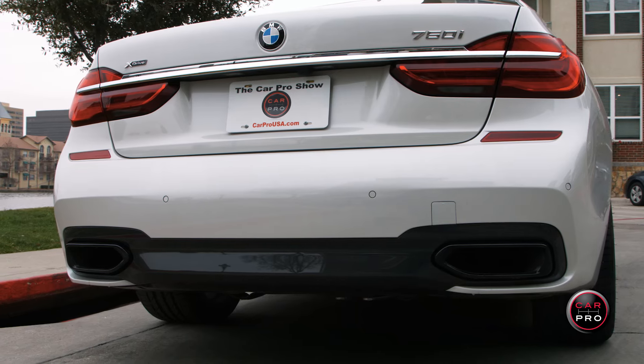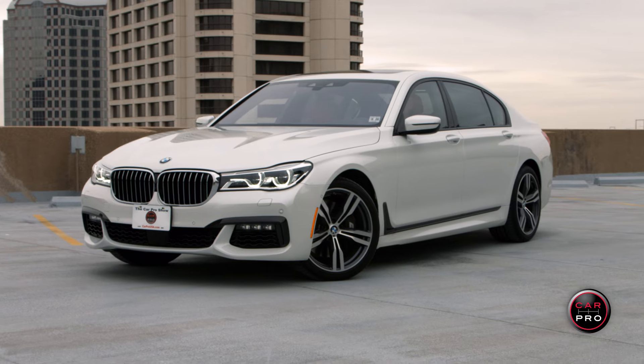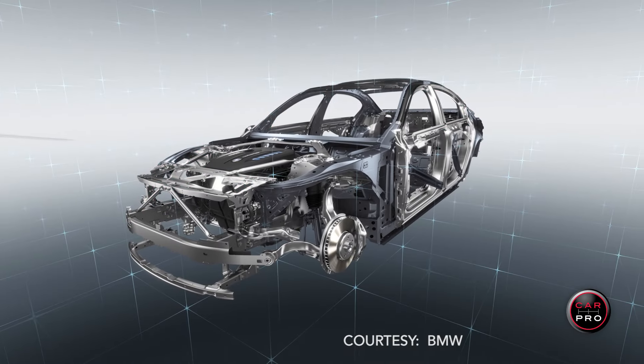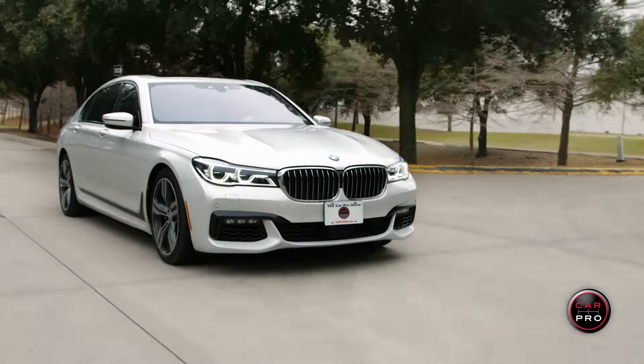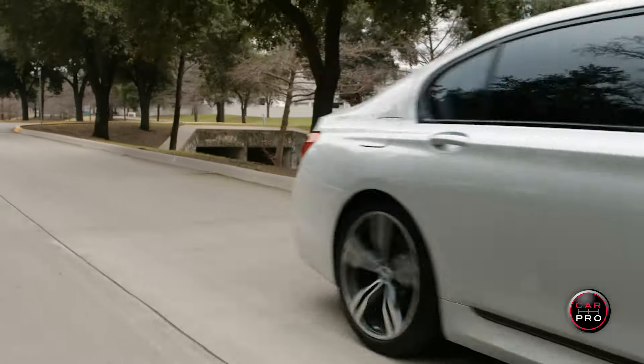The rear end is classic BMW with integrated dual exhaust. For 2016, the 7 Series was made lower to the ground and slightly wider. Underneath the beautiful sheet metal is a new carbon core construction that made the car lighter and gets it from 0 to 60 in 4.3 seconds, which is lightning fast for a car this size.